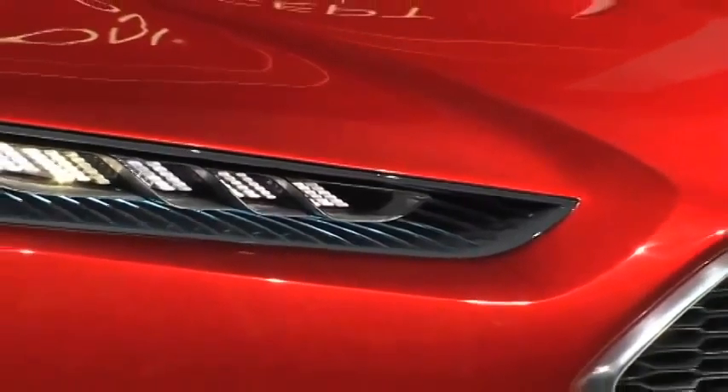Hi, this is Cole Quennell for the Ford Story. I'm at the Frankfurt Auto Show in the Ford stand, and there's been quite a bit of action here today.